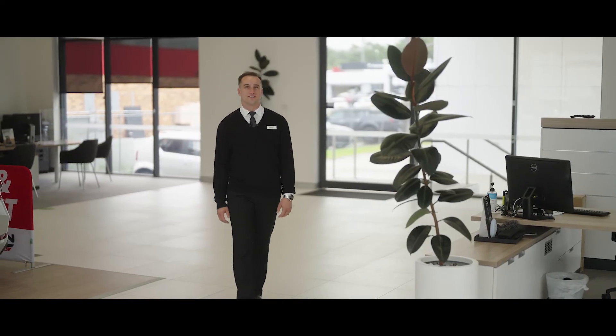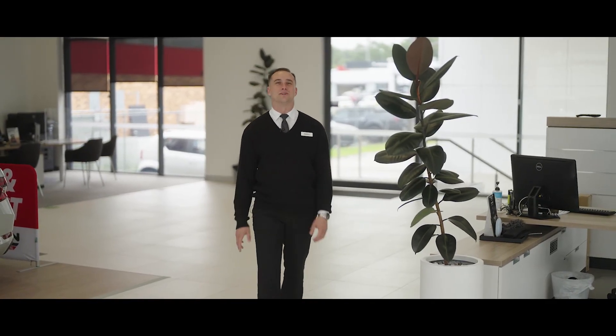Thank you for joining us for taking a look at this amazing new car. For any questions or to book a test drive, please feel free to contact one of the team today.